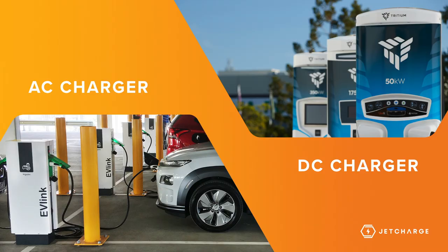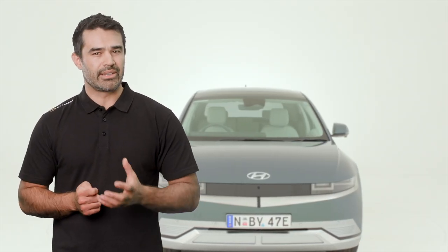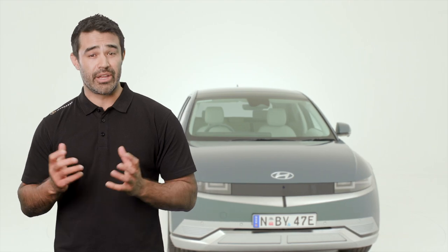Before we go through the different types of public charger options, we should first explain the difference between AC public charging stations and DC public charging stations. The reason this is important to understand is that you'll hear AC and DC mentioned a lot.